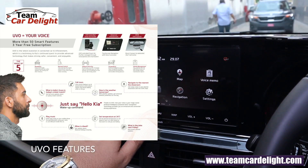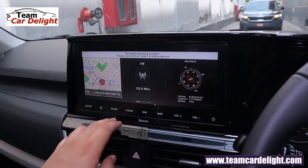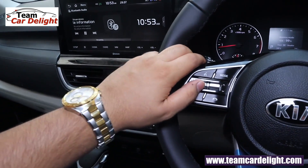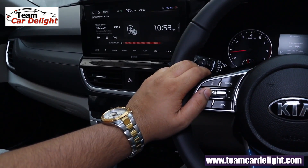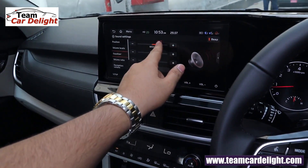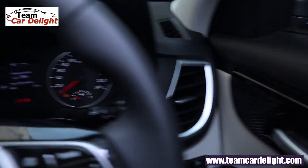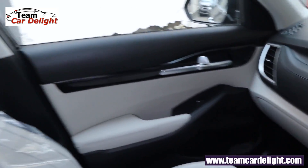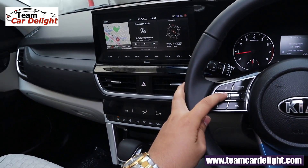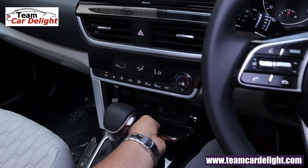There is a voice command feature — you can say 'hello, open sunroof' and the sunroof automatically opens or closes. You can also play videos and images via USB. Even though you don't get a Bose system, the sound quality available is brilliant.